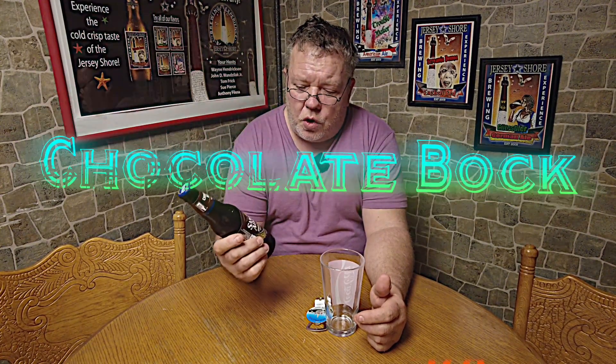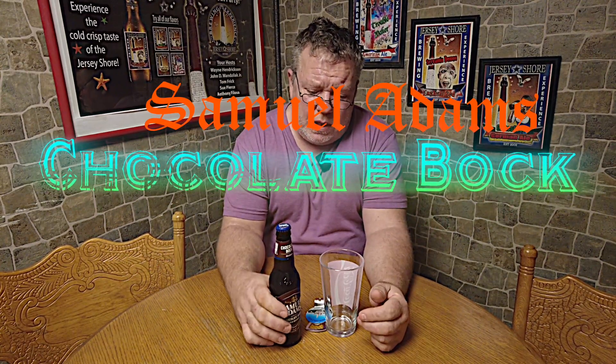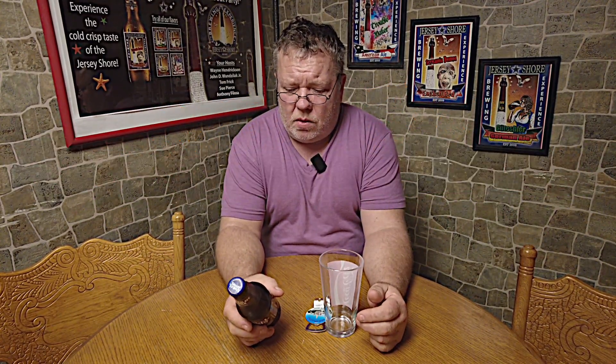Hey guys, welcome back to Jersey Shore Beers and Brews Reviews. Friday night, baby. Got some beers we're going to do. I was in the liquor store and seen an old one that I haven't seen in a long time — Samuel Adams, the Chocolate Bock. I've seen that once in my life and never seen it again, but it's here today, which is kind of cool.